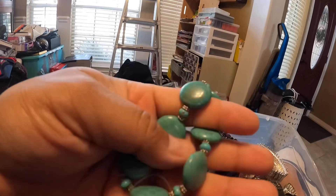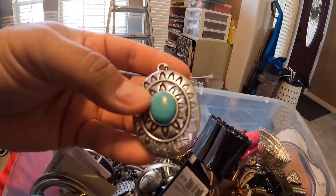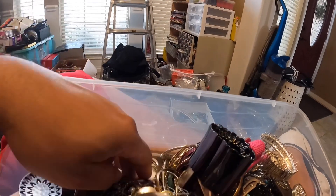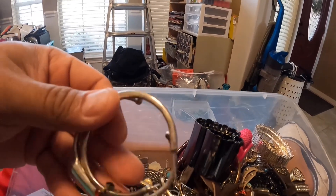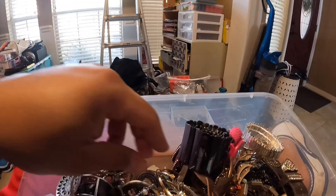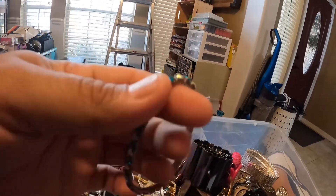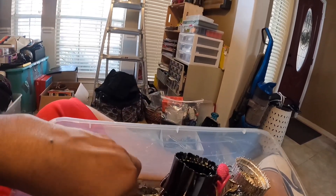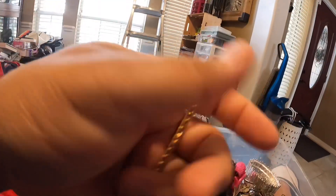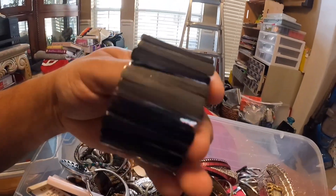These are nice. A lot of the stuff is real tangled up. Is this silver? No — Lucky Brand. But see, it's a nice bracelet. I have to keep an eye out on these earrings because some of them can be silver or gold. A little rhinestone. A little bracelet that's broken. That looks to be fake. More bracelets.